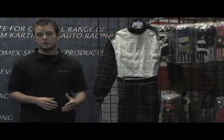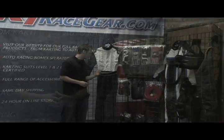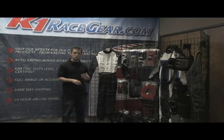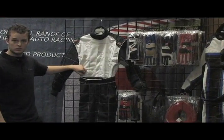What I'm going to cover today is some of the suits that we offer in the karting arena. Right here next to me is our entry-level karting suit. It's a level 1 karting suit with level 1 homologation. It's also made out of a dual-layer cordura fabric, which is very strong and very abrasion-resistant.